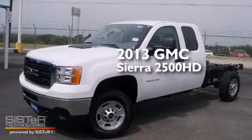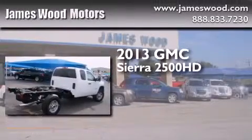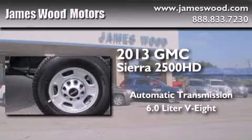This is a brand new 2013 GMC Sierra 2500 HD. This truck has an automatic transmission and a 6.0 liter V8.